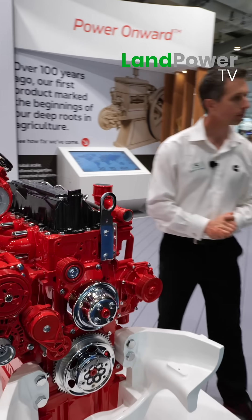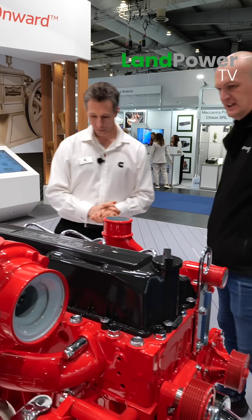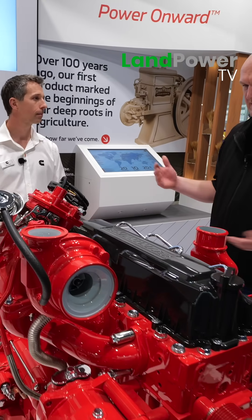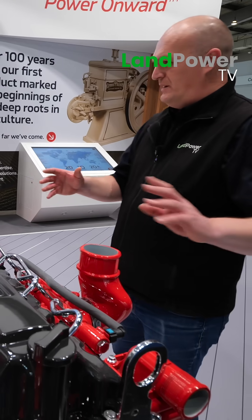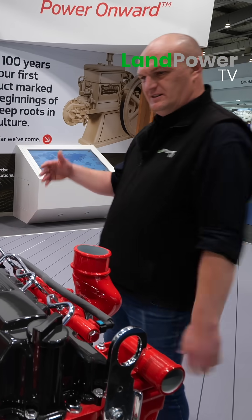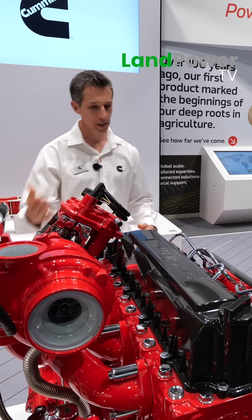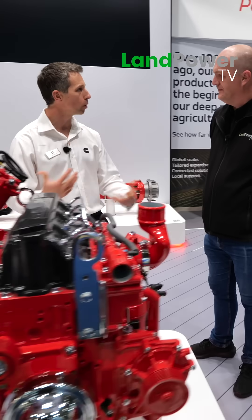It is a trend that we are seeing — the use of six cylinders in tractors is shifting up the power range completely. Once upon a time an 80 horsepower tractor would have had to have been six cylinder. Whereas now a small six cylinder is 200 horse comfortably. So there's always a place for a four cylinder or a six cylinder tractor, depending on what you want it to do and the kind of work that's appropriate.